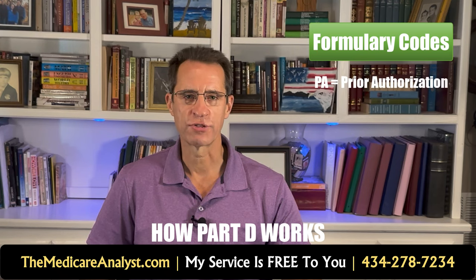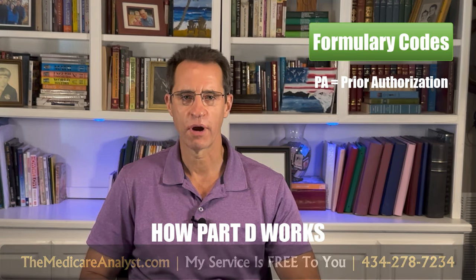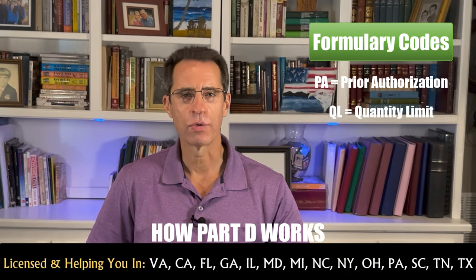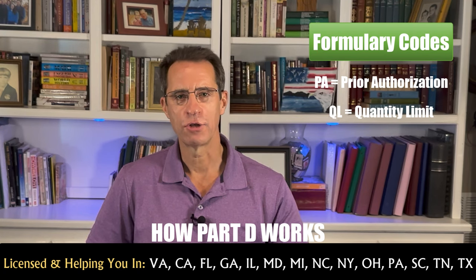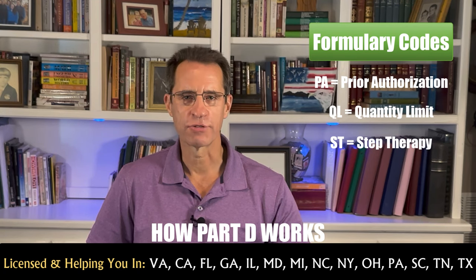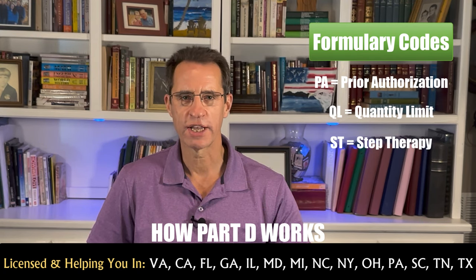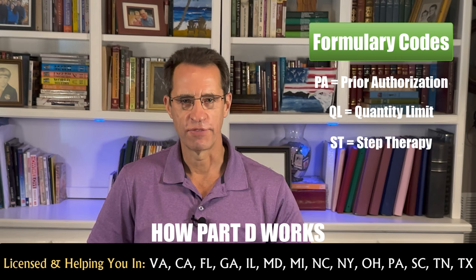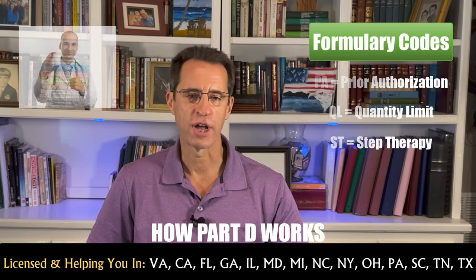Formularies include certain codes for certain medications you need to be aware of. PA is for prior authorization — the plan has to approve the medication before the pharmacy fills it. QL is for quantity limit — the plan will only cover a certain amount of the medication; for example, a limit of 60 pills per month, and anything over that you pay the full amount. ST is for step therapy — the plan restricts coverage of that medication and wants you to try a different, usually less expensive medication instead. If that happens, be sure to check with your doctor.